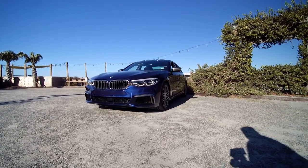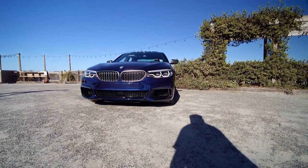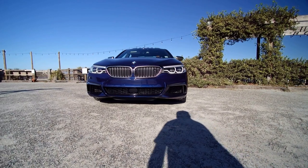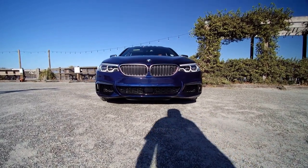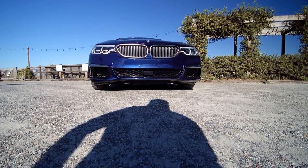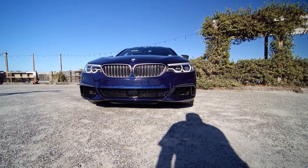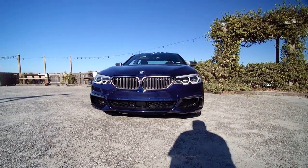Hey guys, this is Tom Burkhart with the 2018 BMW M550i xDrive. This absolutely magnificent machine is the closest thing you can get to an M5 without the M5 badge proper. We're looking at about 3.9 seconds 0 to 60 thanks to the all-wheel drive system and twin-turbocharged V8 making 456 horsepower.